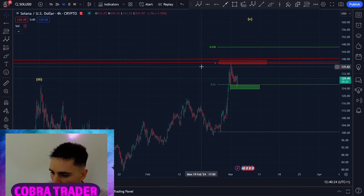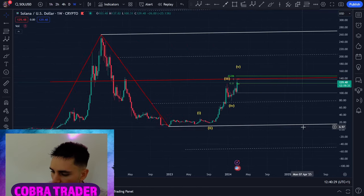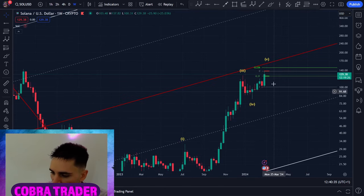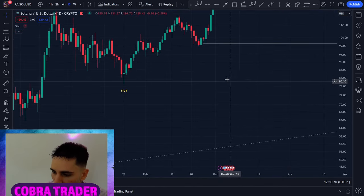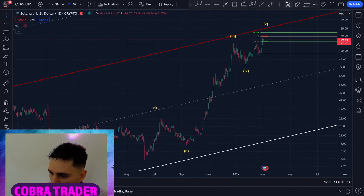If we go off the log scale, you can see I have two pitchforks. You can see how this median line acted as great resistance. On the weekly, I've had this pitchfork for a long time, and we got some resistance on Solana here. On the log scale, we still haven't reached it, so the next target for Solana will be this major pitchfork median line.